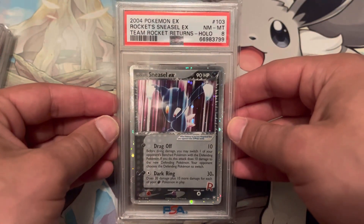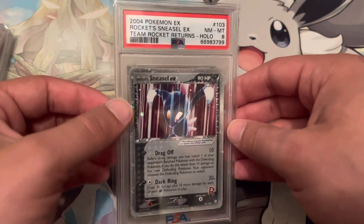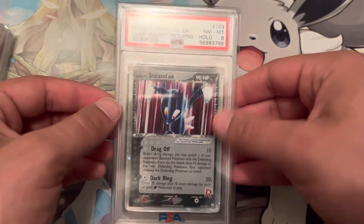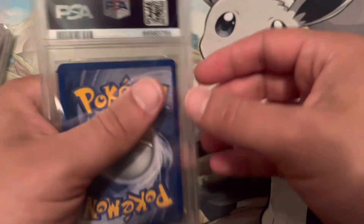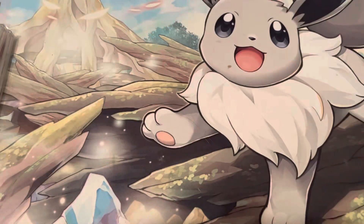So here's another 8 — Team Rocket. Another Sneasel, it's got a cool little swirl on the edge. I love how the edge is hollow. That was always one of my favorite features about the EX cards.